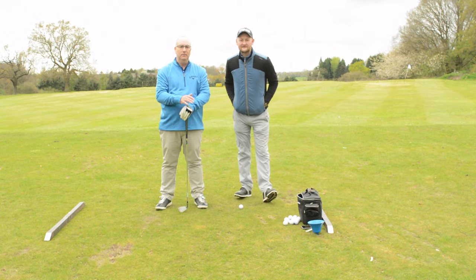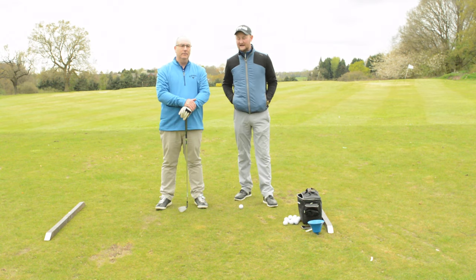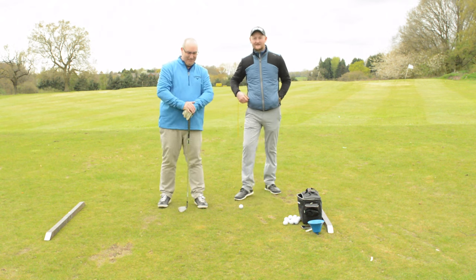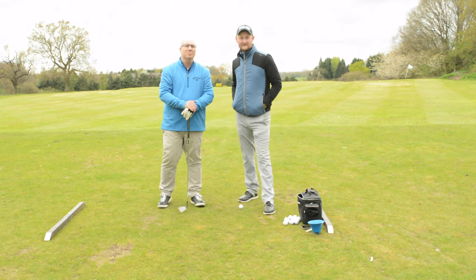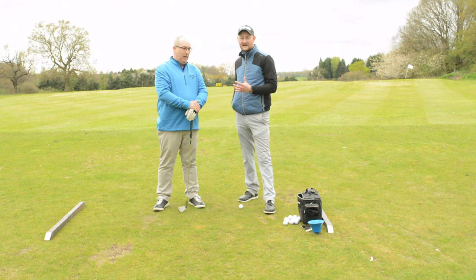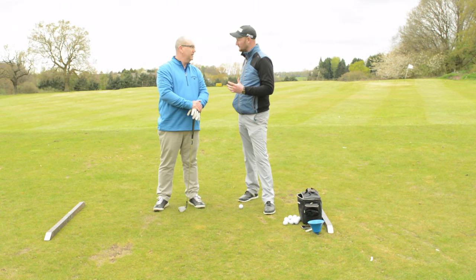Hello everybody and welcome to Matt Fryer Golf. I'm down here at Stockport Golf Club today and I'm joined by Dave again. Welcome back, good to see you. If you haven't already seen mine and Dave's videos, Dave won the competition to have some lessons with me this year and we're trying to get him down for the Lynx Golf Cup.